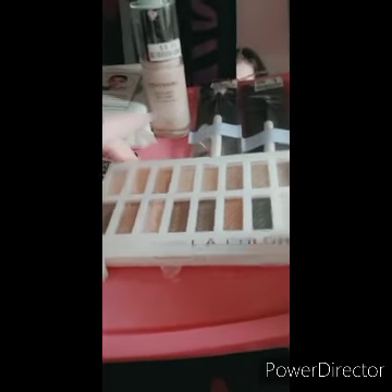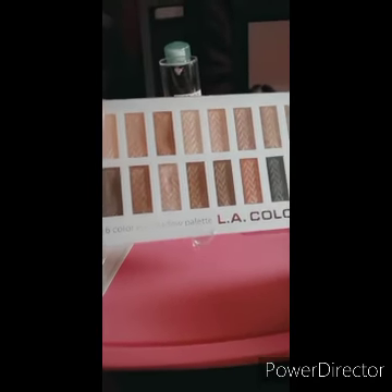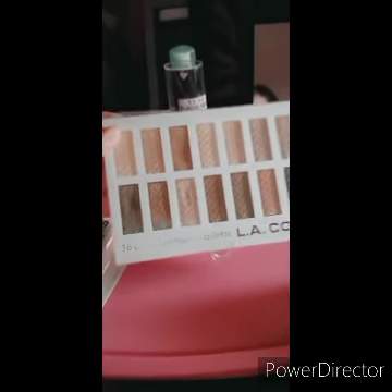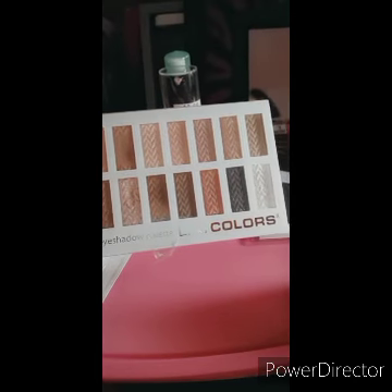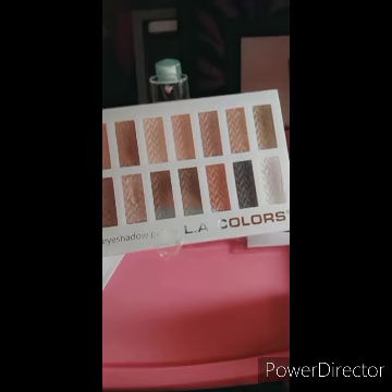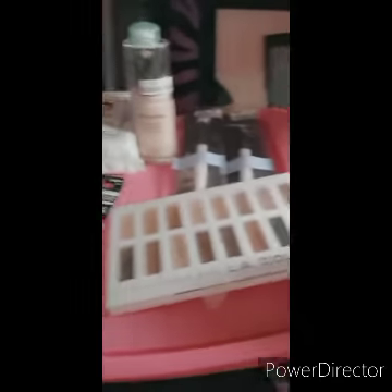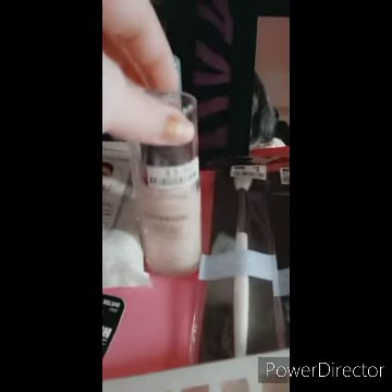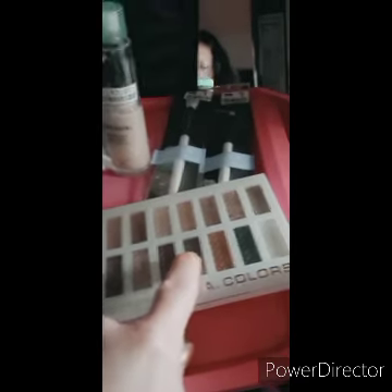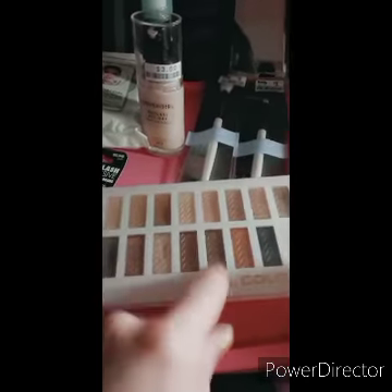The first thing I ended up getting was the LA Colors, which I did an editorial on this morning with some of my makeup — just did a quick, failed makeup attempt this morning, and you'll see that later. This is my LA Colors which is super pigmented. I was shocked, I was surprised. I only paid — I want to say it was $3.80 — like a super bargain.